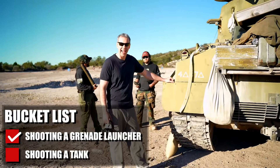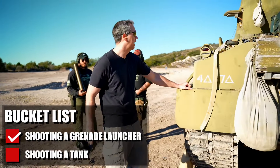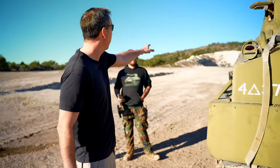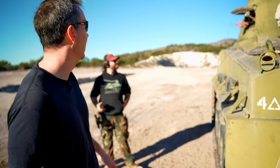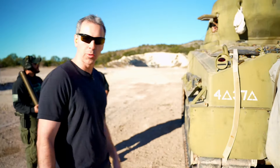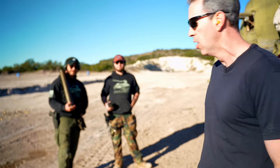Checking out my bucket list right now — shooting a tank, which I've not done. We've got three cars down there. We'll see how good my aim is to hit these three cars. Hopefully the turret is pointed in the right way. We're going to shoot a Sherman tank right now, and these guys are going to walk me through exactly what we're going to be doing.